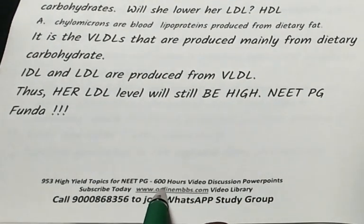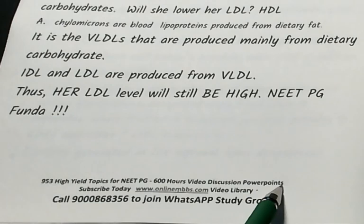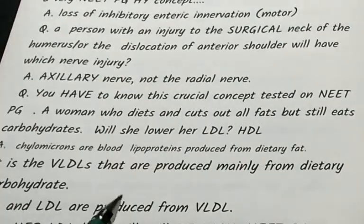For detailed discussion, visit www.onlinembbs.com — the video library has 600 hours of video discussion, PowerPoints, and 953 high-yield topics for the NeatPG.